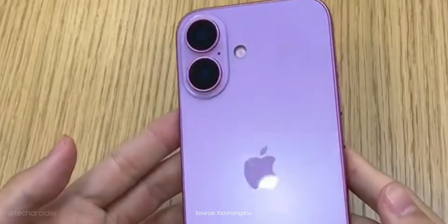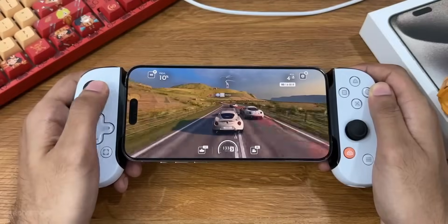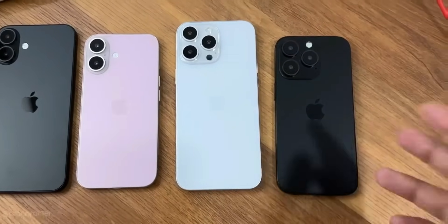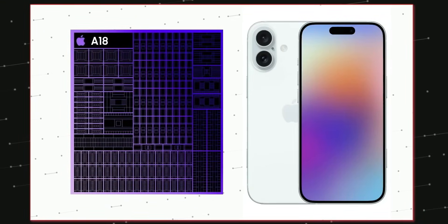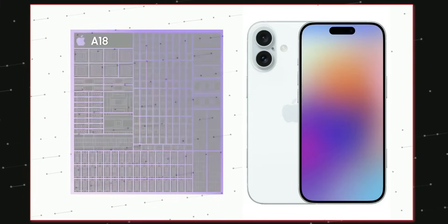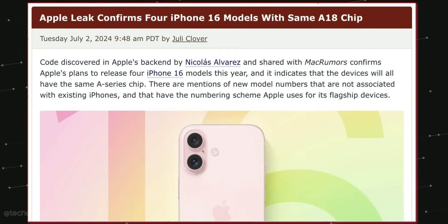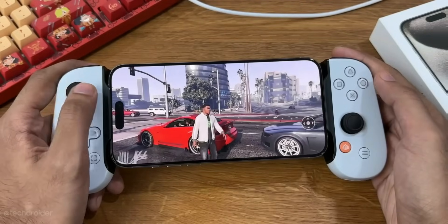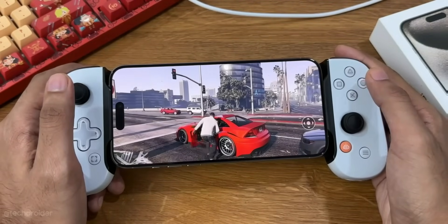We'll also see a touch-sensitive capture button to shoot images and videos super quick. In other news, iOS 18 source code suggests that Apple might use the A18 Bionic in both Pro and non-Pro models, meaning the same power and performance across all four variants. However, in terms of the GPU, we might see some sort of binning or underclocking in the standard iPhone 16 and 16 Plus.